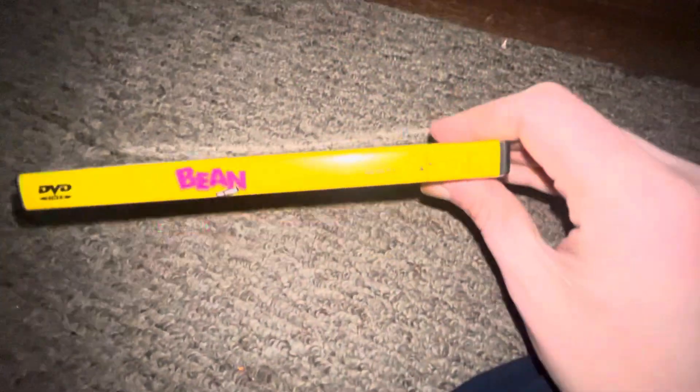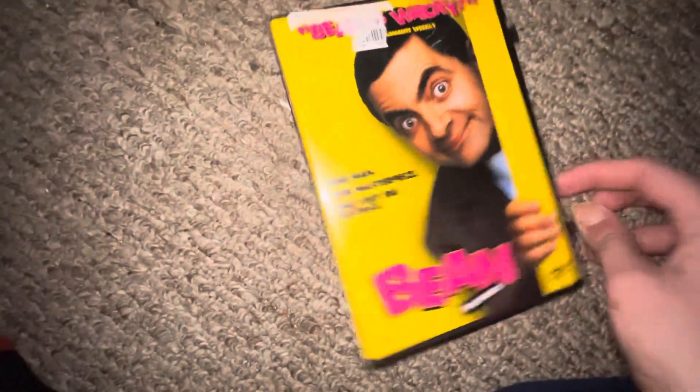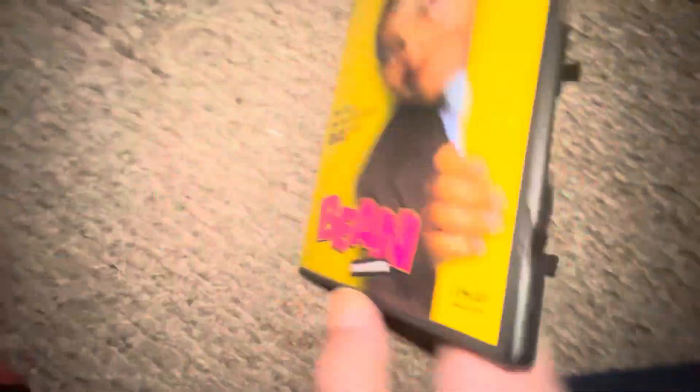Up next I got Mr. Bean — Bean: The Movie — I don't know what to call it. Spine, back, the DVD.